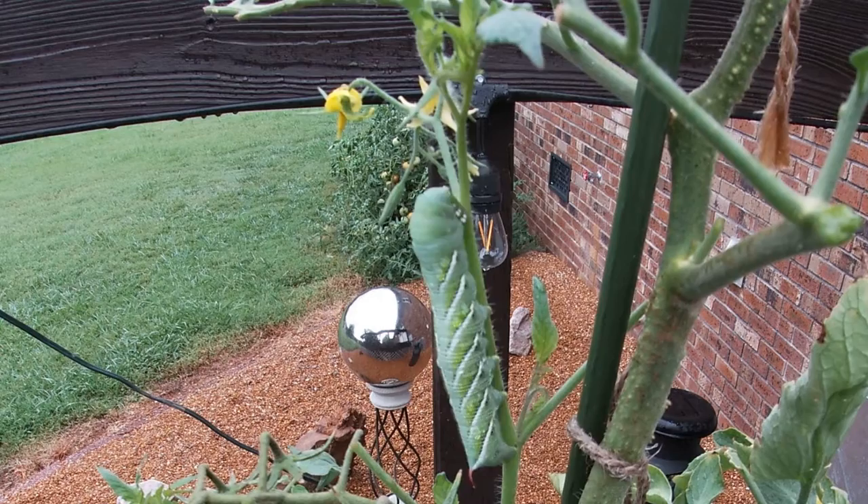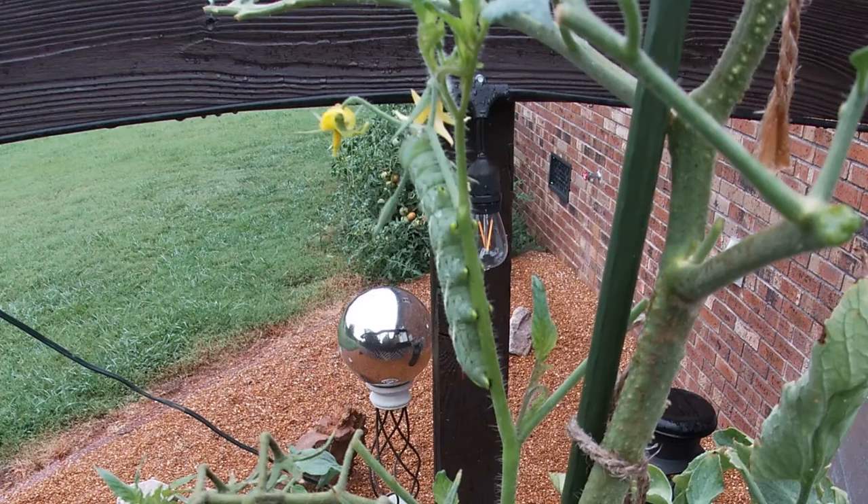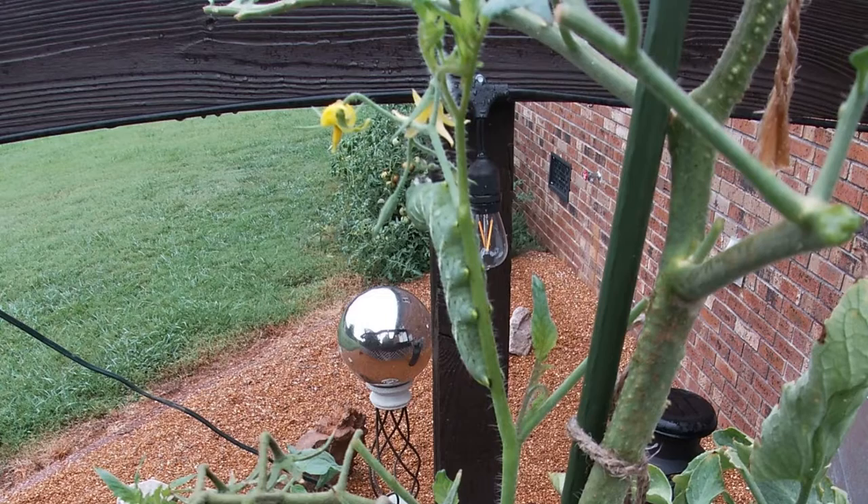Welcome back to Life on Loretta Hill. We have a hornworm on our tomato plant and we would like to tell you a little about this old feller. We filmed him eating about 200 times faster than you would see him eating in your garden.